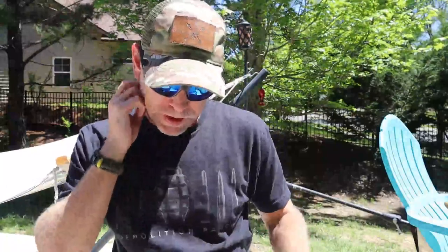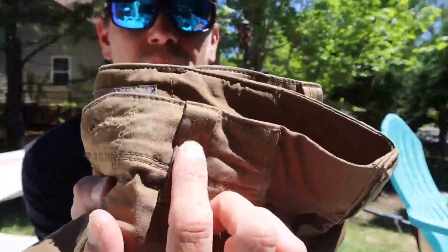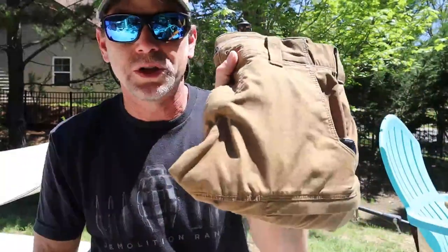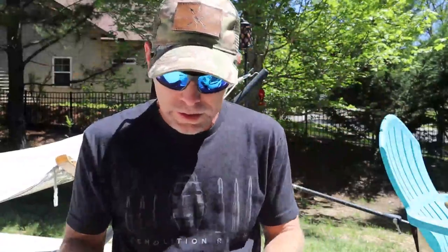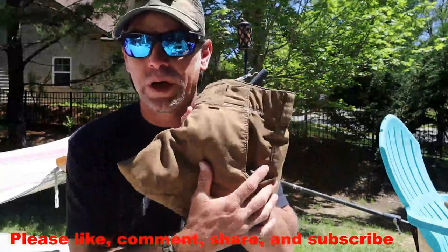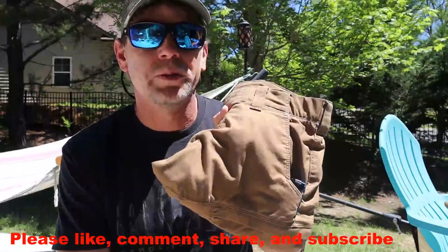I'm going to leave a link in the description down below. I got mine on sale — they're normally around $80, but I was in there one day and ended up getting three pairs because they were only like $30. So look for sales, that helps a lot. The belt loops are double stitched, so good durability there, and the stitching all around is perfect. Hopefully this helps you in your purchasing decisions for finding an awesome pair of shorts. Check out 5.11, guys, and in the meantime, be prepared and have fun.